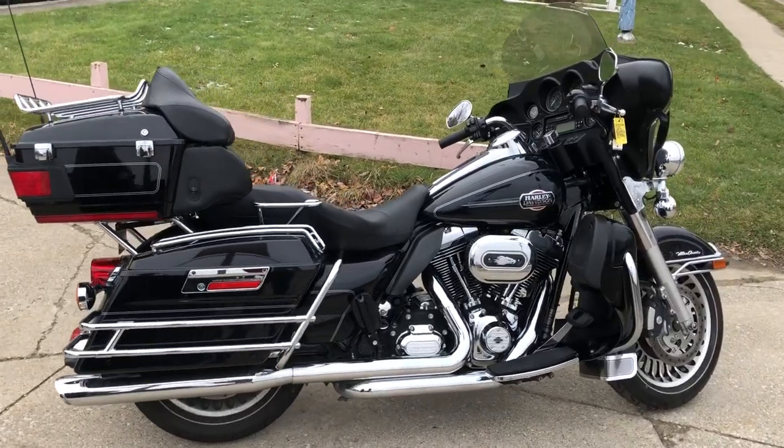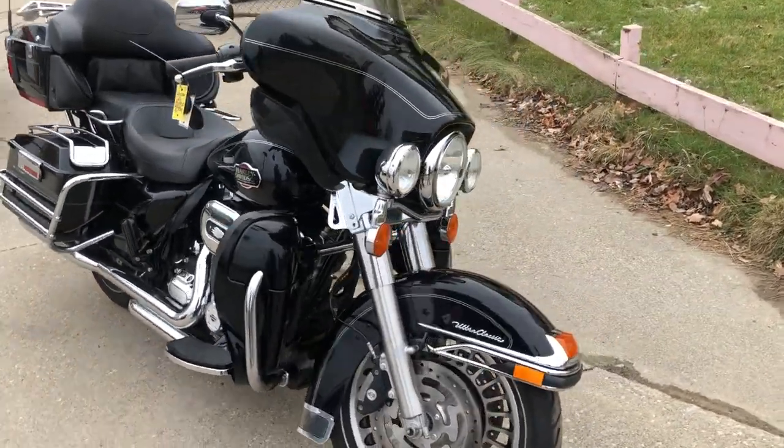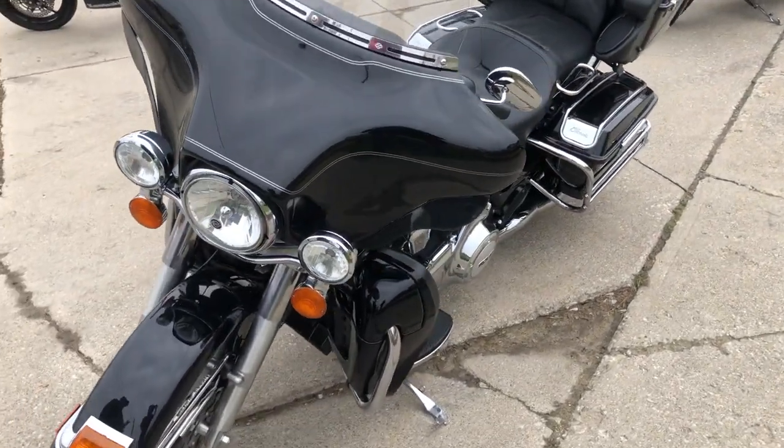Hey guys, ApprovalPowerSports.com here doing some videos on some stuff that just came in. Got a 2012 Ultra Classic for sale, over $2,500 in extras. This one is super clean, got the high gloss vivid black paint that shines like new.